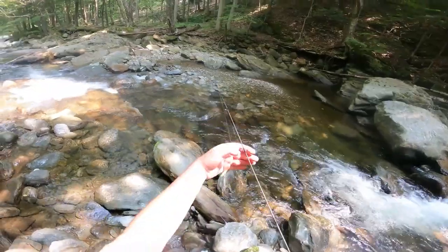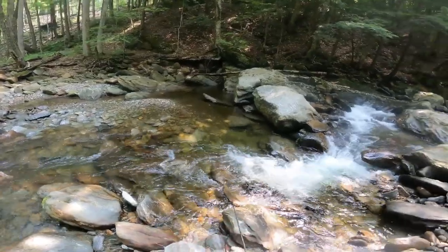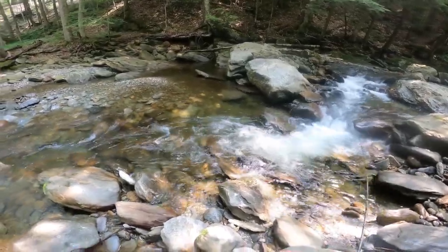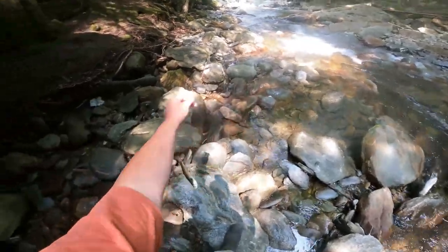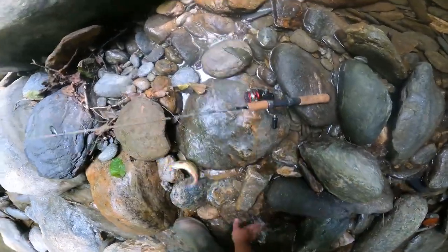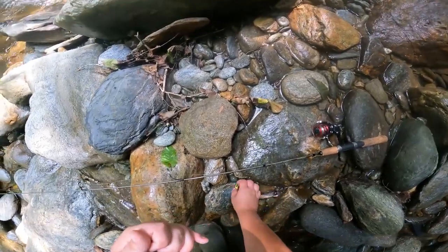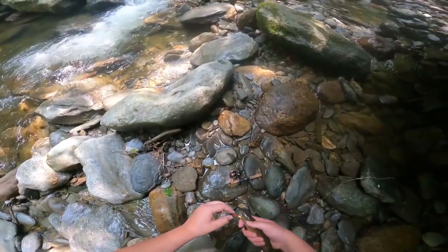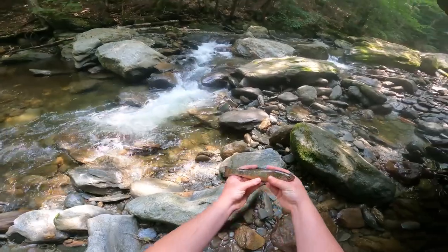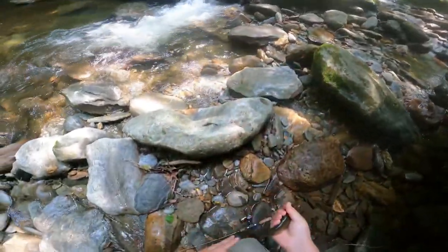Yeah, this is good right here — we're all tangled up though. We might put some scent on there. Fish on boys! That's a good fish, that's decent. We're going to wet our hand real quick, we're probably going to keep him. This is a nice trout — yeah, he's a pesky little guy. We're going to keep him, this is one that we're going to cook up. We're going to bonk him out. First brook trout of the day, that is not too bad for this spot.